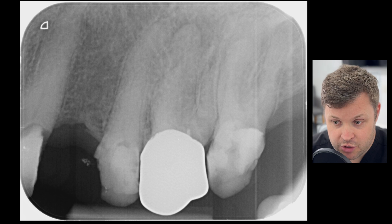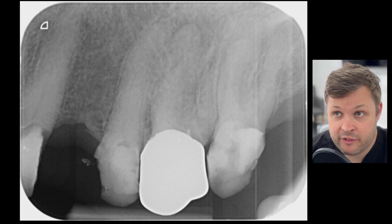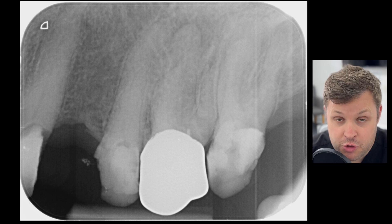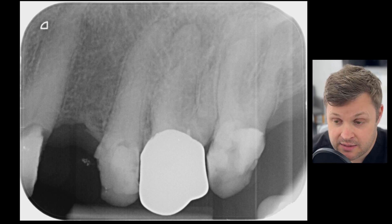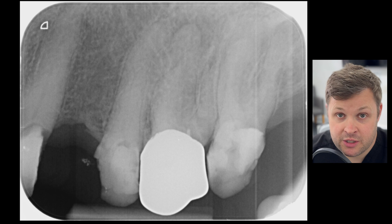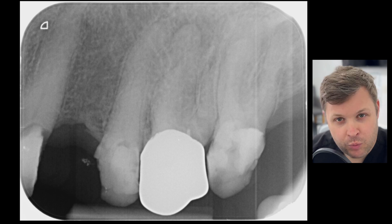One of the roots swings quite significantly to the distal aspect. At this point I still think it's a single rooter. The canals are highly, highly calcified as well — that is probably one of the main contributing factors to causing a perforation, because the most difficult thing is looking for the entrance of the canals. Once you've found the canal, the risk of perforation goes down significantly. You'll notice that me searching for this extra canal causes me to perforate the tooth. I subsequently take a CBCT and we'll talk about that in depth later.